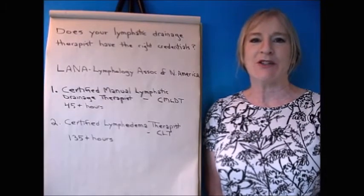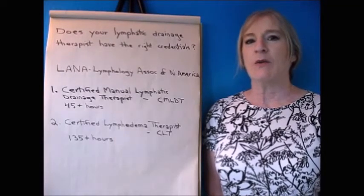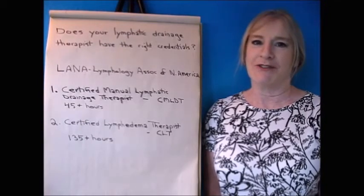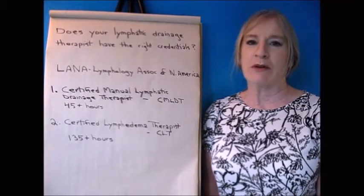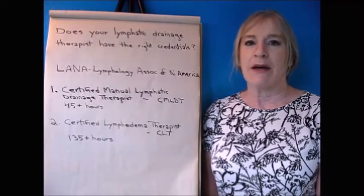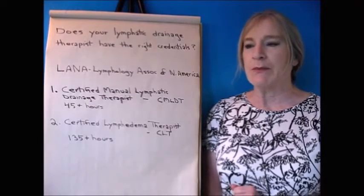Hello, I'm Julia from Massage by Julia, and today's video is all about how to tell whether your lymphatic drainage therapist is qualified to work on you. Whether you have lymphedema, lipedema, or you've just had cosmetic surgery, it's really important for your safety and your health that you hire somebody who has the right credentials.